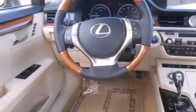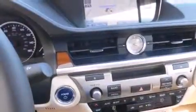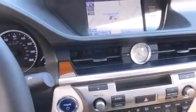Also included are front side impact airbags, an auto-dimming rear view mirror, a HomeLink feature, a rear window defroster, and intuitive parking assist.